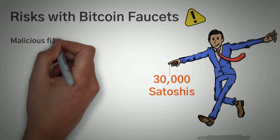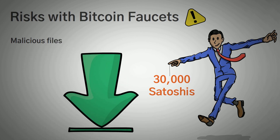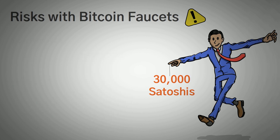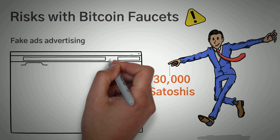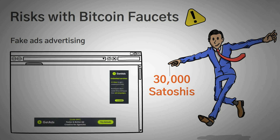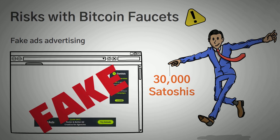A second risk is malicious files. Since many faucets will require you to download files and applications to test on your device, a lot of these files are virus-ridden programs capable of destroying or ruining your device. Number three is fake advertising. Most faucets earn money by advertising other brands, products, or services, and requiring you to view those ads — whether an image or a video. Some of the time, these ads could be fake, misleading, and also capable of destroying a user's computer.